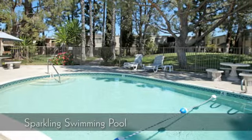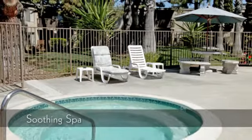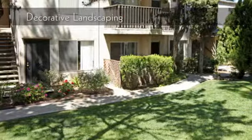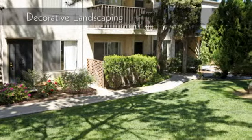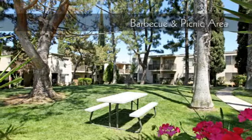Take a refreshing dip in our sparkling swimming pool. Relax after a busy day in our soothing spa. Every detail has been considered in our decorative landscaping. Entertain with our community barbecue and picnic areas.